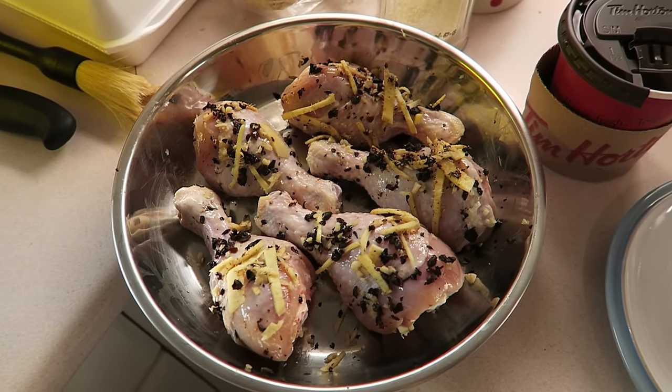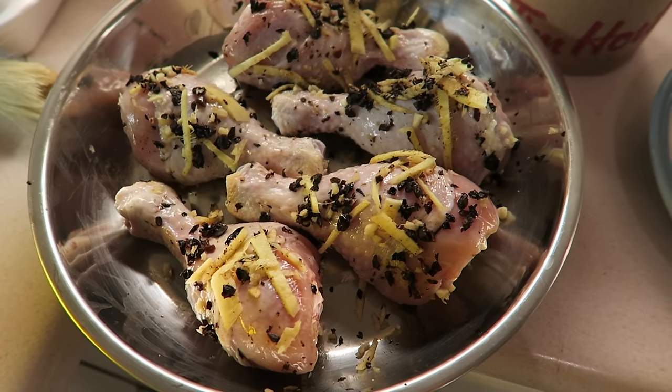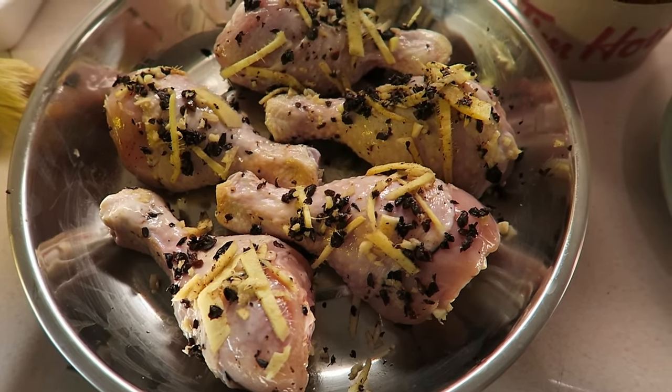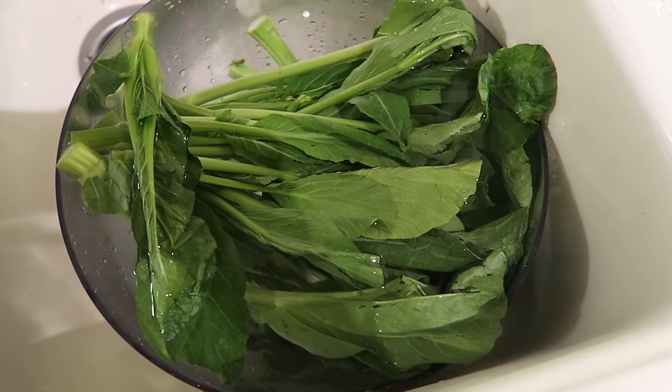Hello YouTube friends! Today is the first day that my parents have left and I have to go back to cooking. I am making chicken drumstick cooked with ginger, garlic, and black bean sauce. I'll be steaming it along with some Chinese vegetables for dinner.